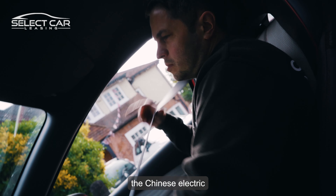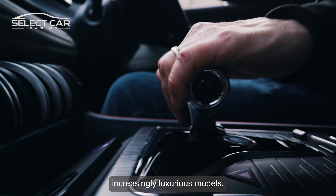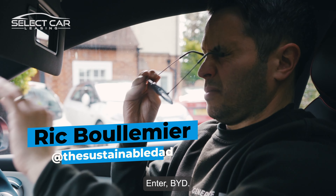In case you hadn't noticed, the Chinese electric car market is booming and it's coming to Europe. While other companies compete via increasingly luxurious models, this influx of cheap EVs could be here to shake things up. Enter BYD.